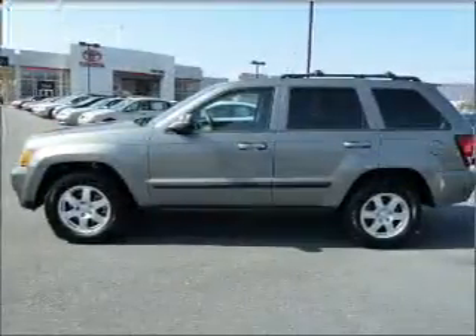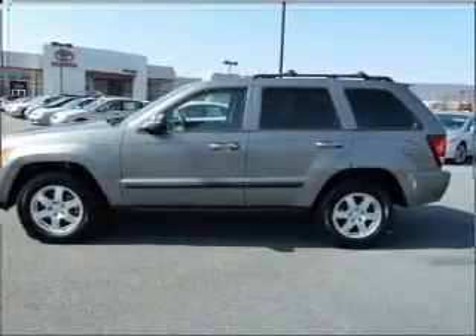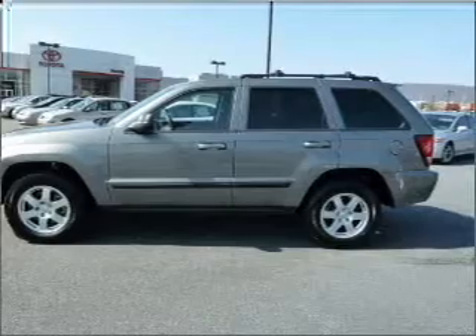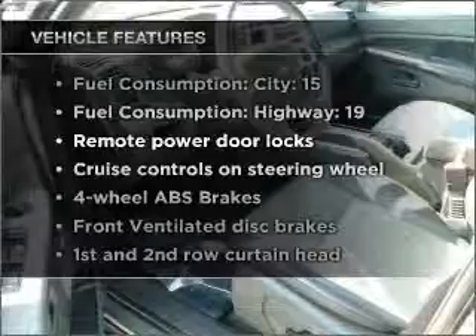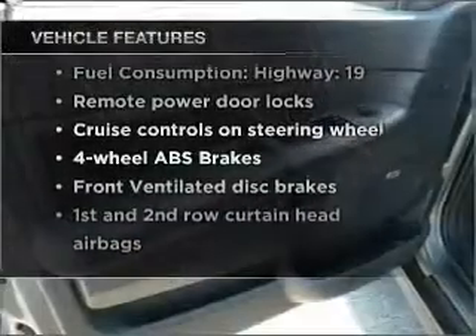Premium wheels give a more luxurious look. Brake safely with the anti-lock braking system, and there's nothing like a sunroof on a nice day. With these notable features, you won't want to miss out on the opportunity to own this amazing vehicle.